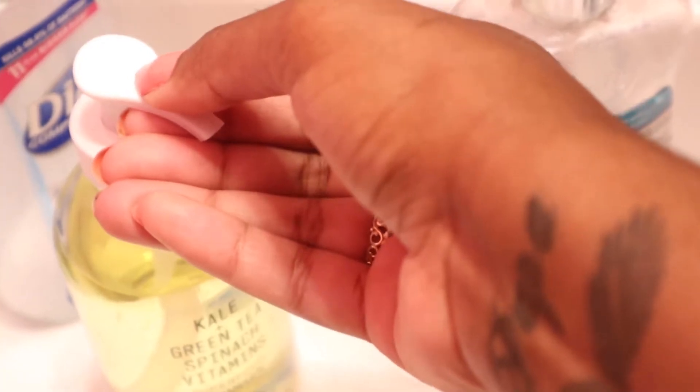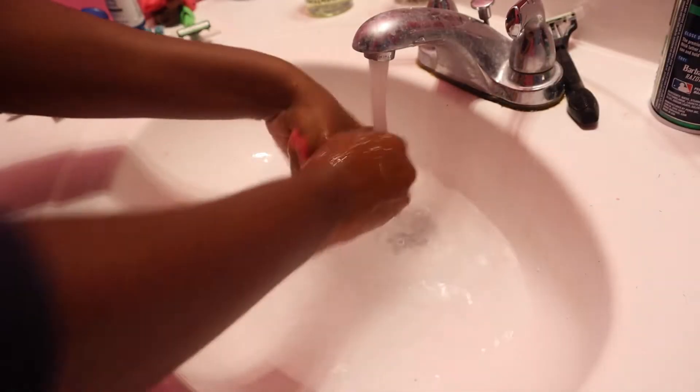These are the products that I use every day. I'm not going to show you guys any more of my skincare routine because that will be in another video.